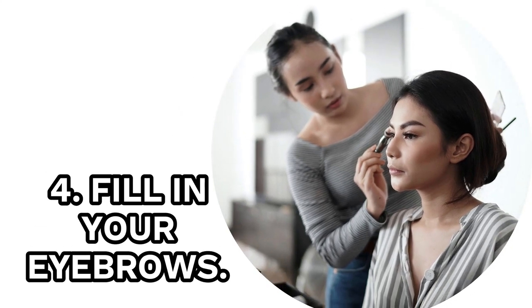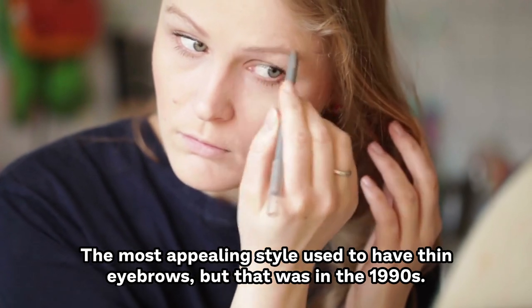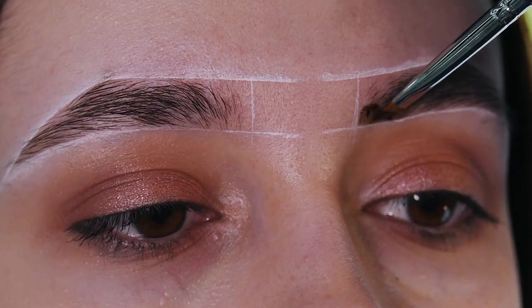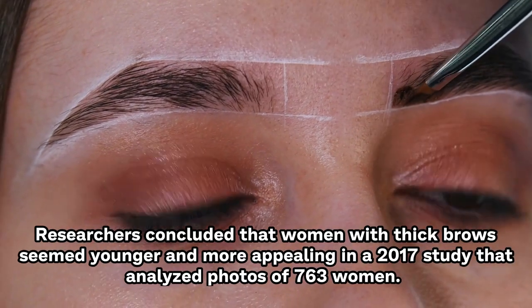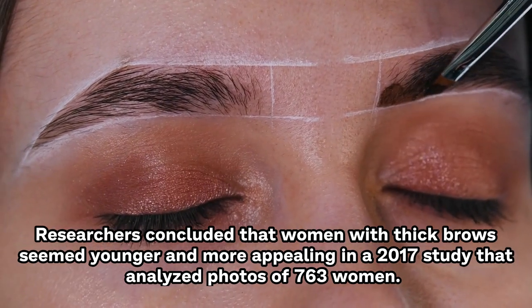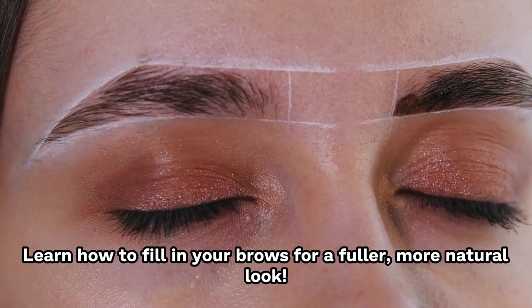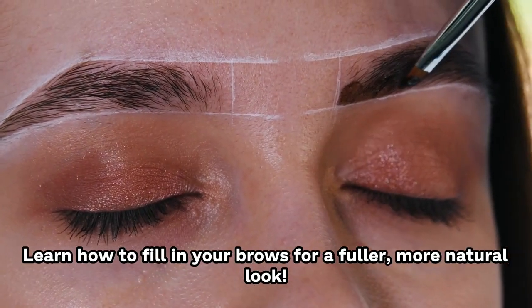4. Fill In Your Eyebrows. The most appealing style used to feature thin eyebrows, but that was in the 1990s. Researchers concluded that women with thick eyebrows seemed younger and more appealing in a 2017 study that analyzed photos of 763 women. Learn how to fill in your brows for a fuller, more natural look.